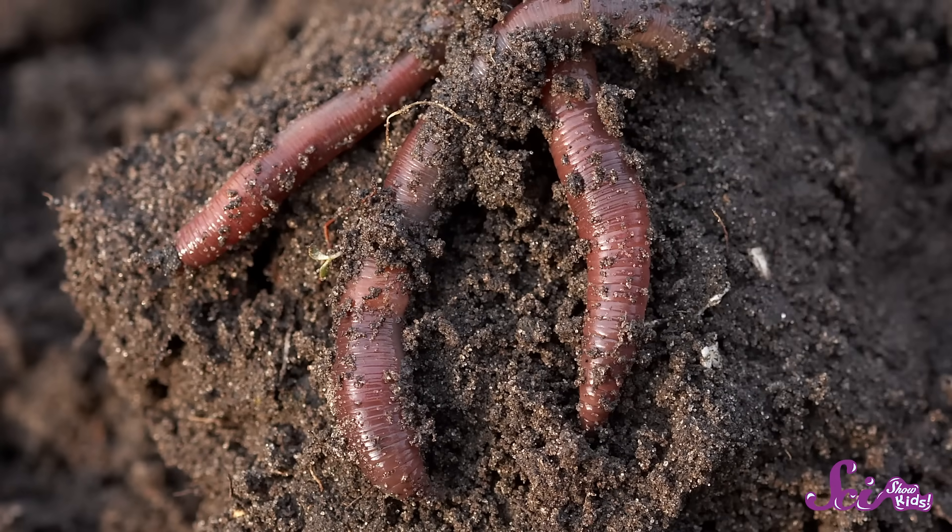Squeaks and I spend a lot of time underground, and that means we've made a bunch of squirmy little friends. And if you've spent any time digging in the ground, you've certainly met them too! I'm talking about earthworms! These animals are super cool and super hard-working. Let's see if we can get the dirt on these wiggly worms!